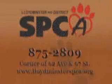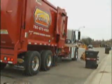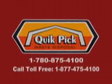Thanks for joining us on this week's pet project. The pet project is sponsored by Quick Pick Waste Disposal — locally owned and operated and serving urban, rural, and industrial customers in Lloydminster and region.